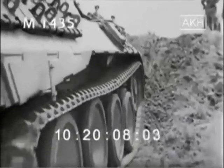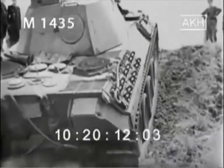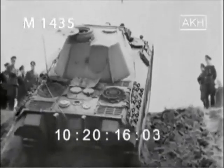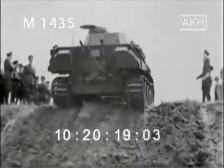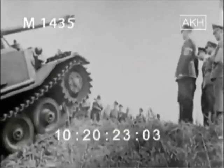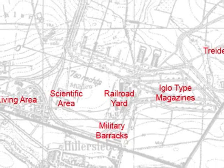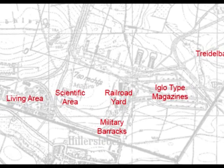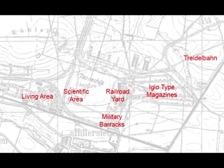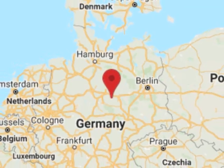From the mid-1930s, Germany created several army research centers to test new weapons and technology. But the largest and most impressive one was the Hillersleben proving ground. The site was built between 1935 and 1938, lying between Hillersleben in the south and Gardelegen in the north in central Germany.